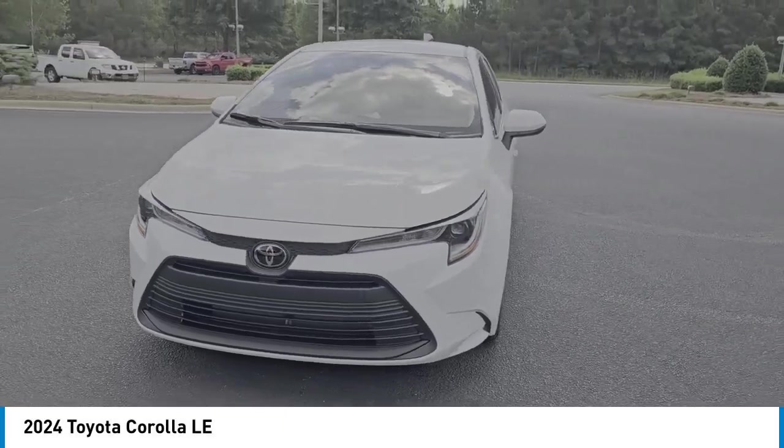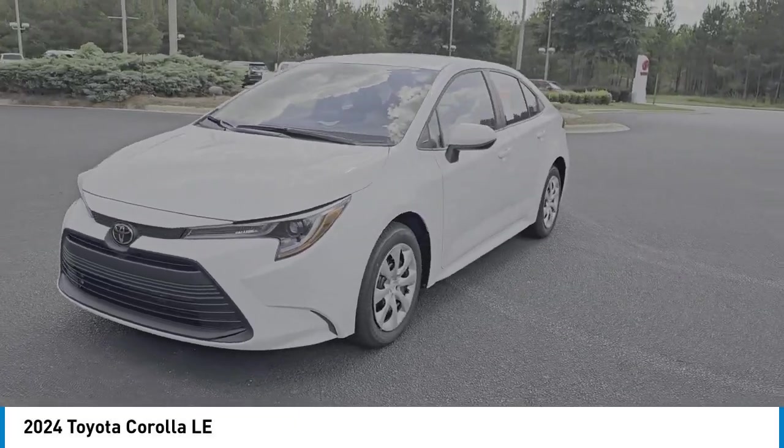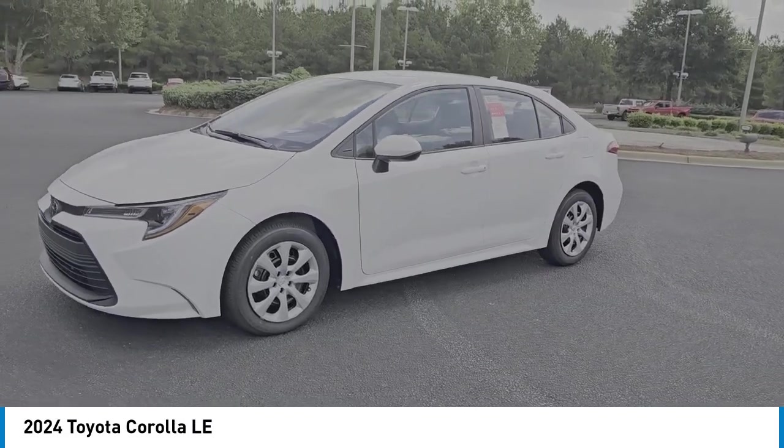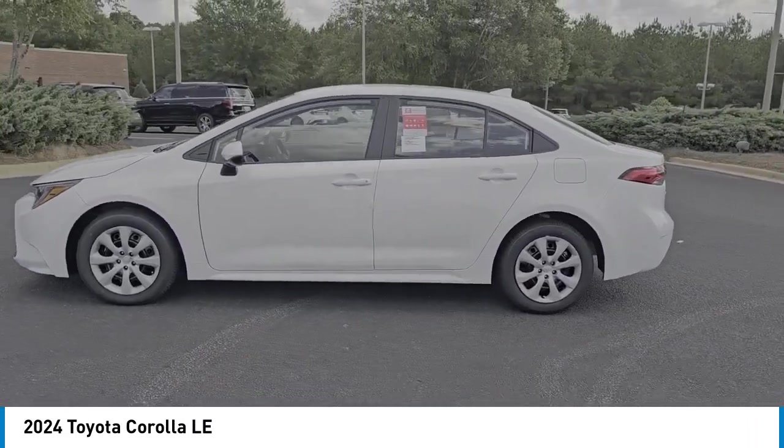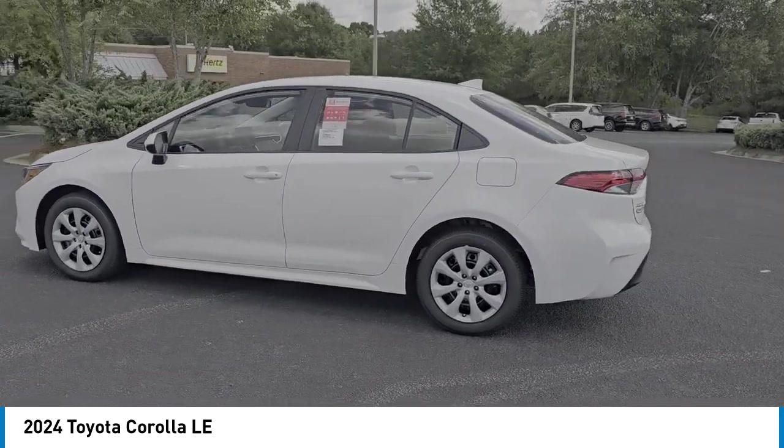Make a great choice today with the 2024 Corolla. The Corolla is still a great option for those who want dependability, comfort, and value. Here are some of this vehicle's great options.